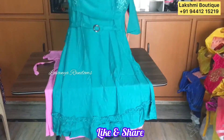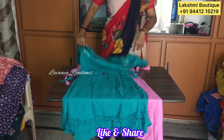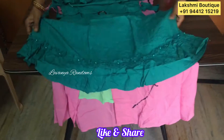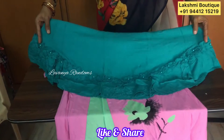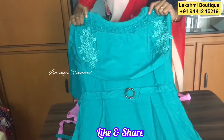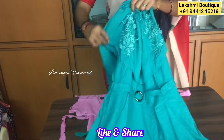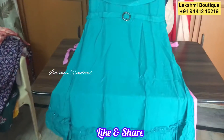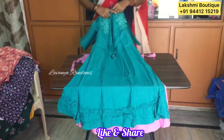We have a little bit of stone work. Green color with lace. We will wear a lace. Bell sleeves. Same cost, 450 plus shipping.